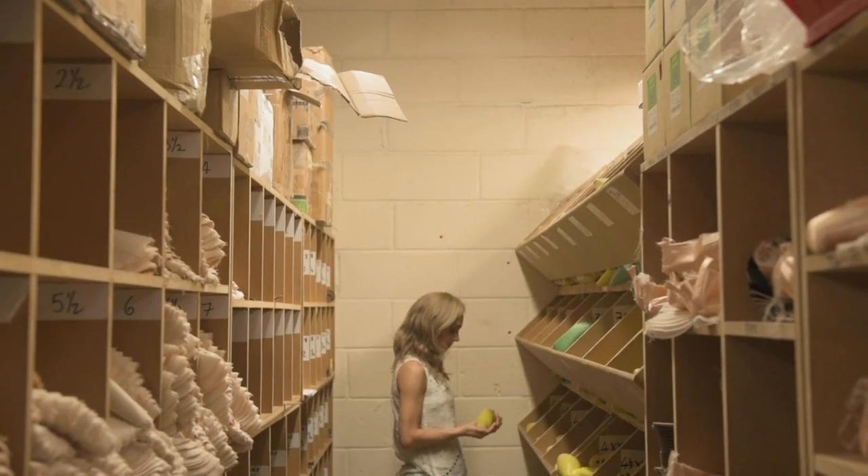I remember getting my first pair of pointe shoes. They looked so shiny and satiny, and we did such a cheesy thing — we all slept with them under our pillow.